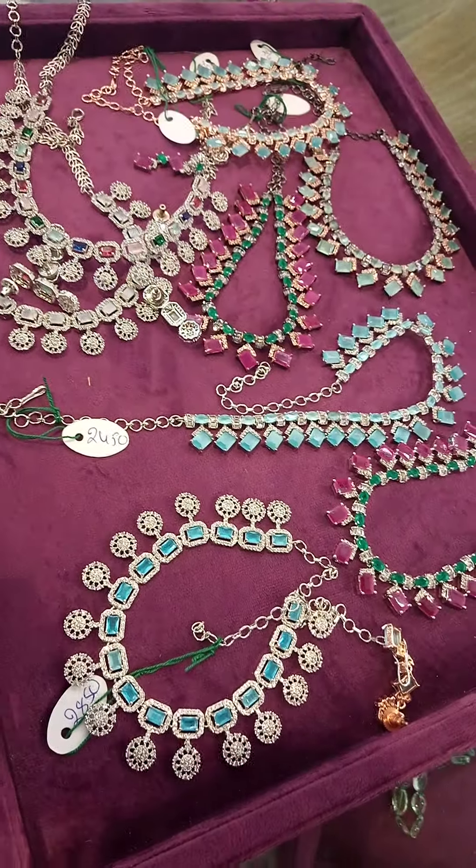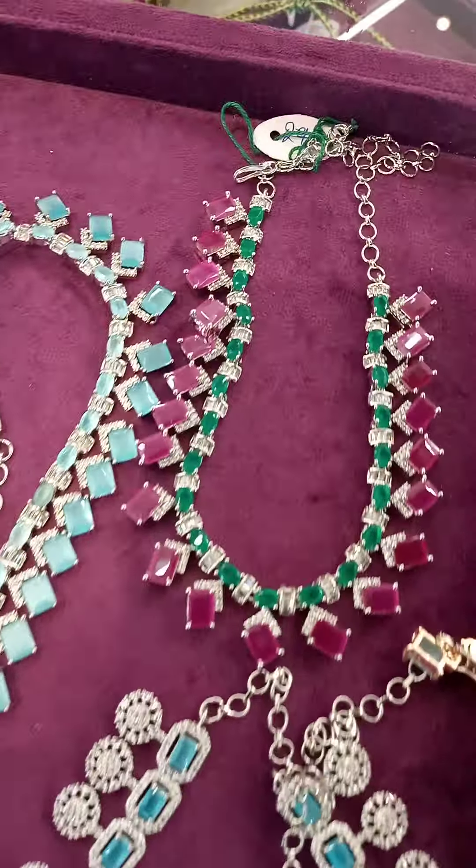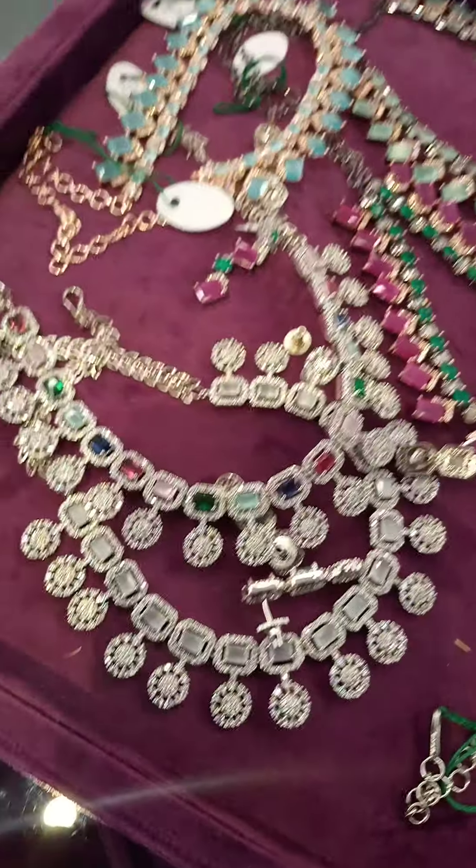This is the look, and the earrings, only for 2450. It is available. Very beautiful piece.